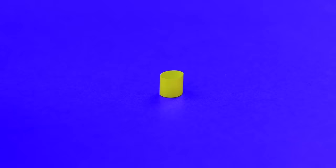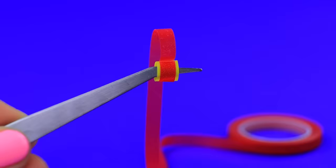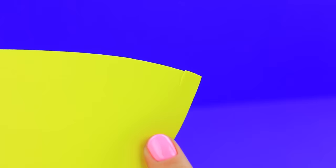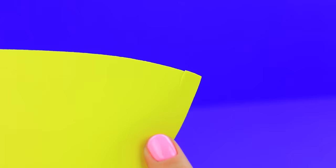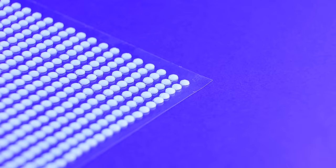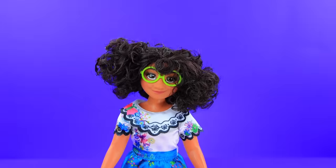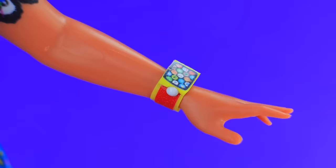Wrap a piece of straw with a red stripe. Make a cut — a perfect bracelet size. Secure a foam paper square with a button near it. Add a display. A smart watch is ready!